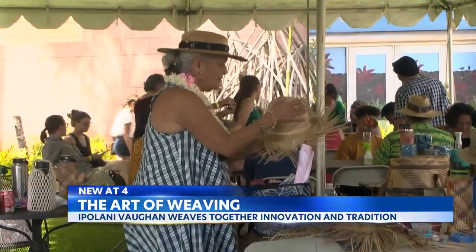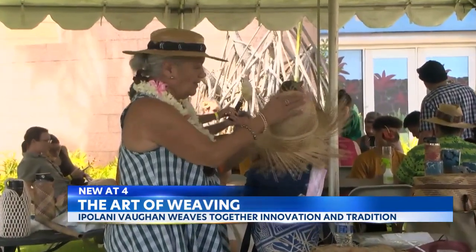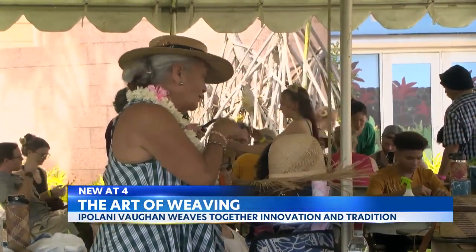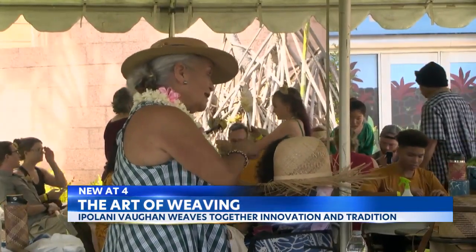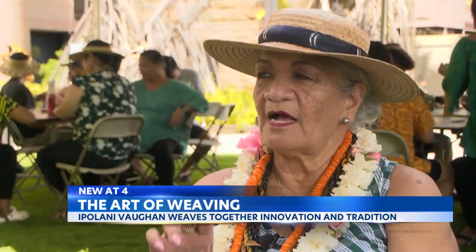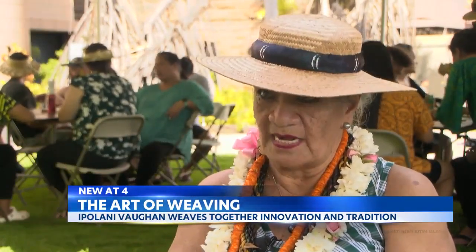Today Vaughn is one of the most sought-out weavers. But 20 years ago, on a trip with friends to Kona, unbeknownst to her, they signed her up for a weaving conference. They put her in an intermediate class, and she knew nothing about ulana.